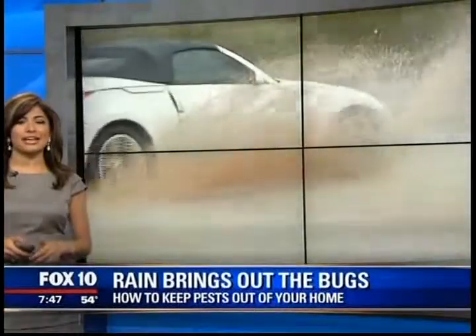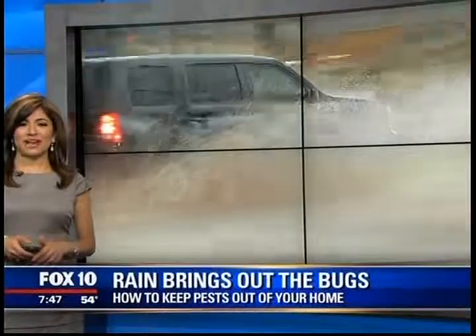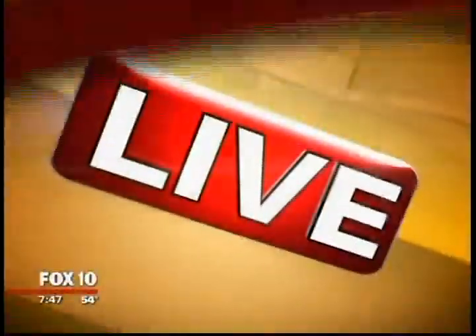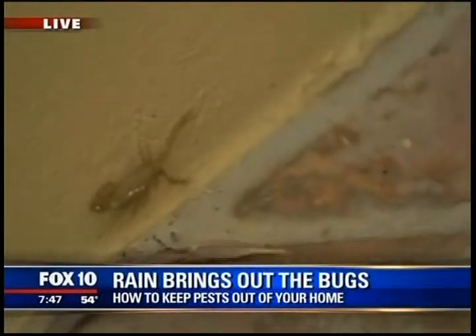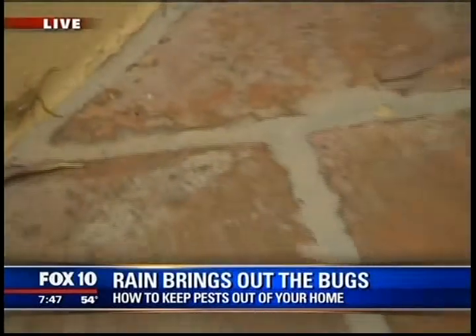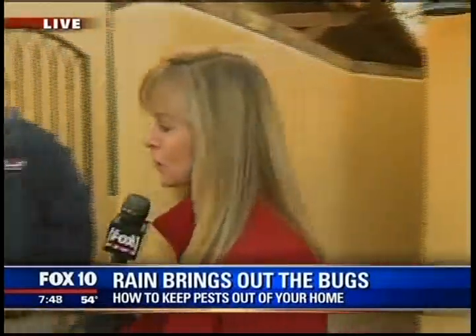We can expect probably some little pests. The wet weather bringing out some annoying little bugs. Diane Ryan helping us this morning keep them out of our homes. There's a scorpion right here on this wall, probably looking for a place to stay nice and warm after all of that rain. We are here with John Llewellyn from Arrow Exterminators, and they've got some ideas of how we can keep these bugs out of our house.